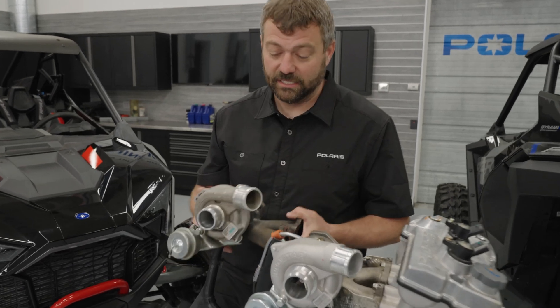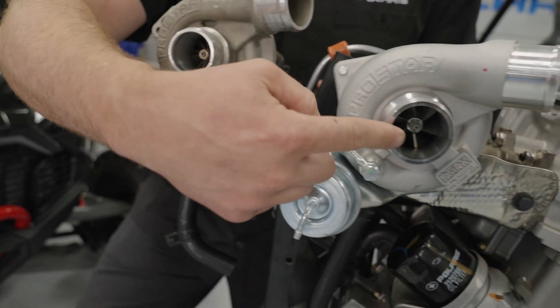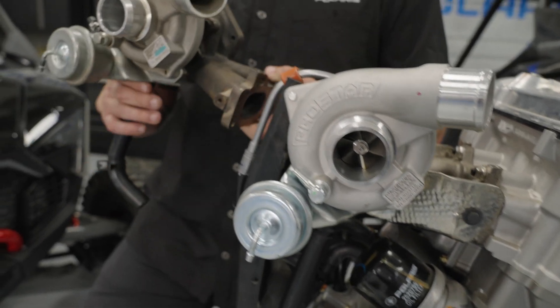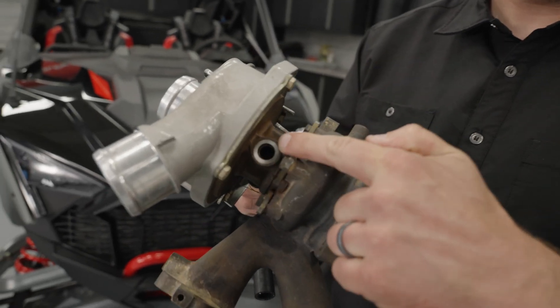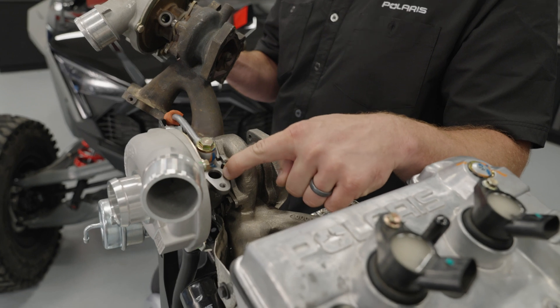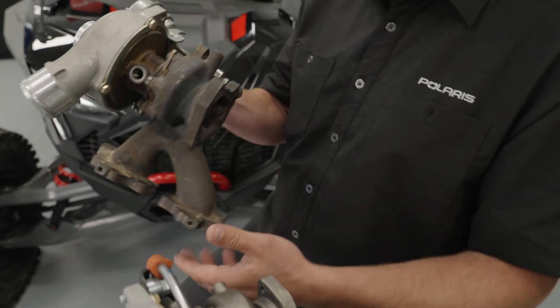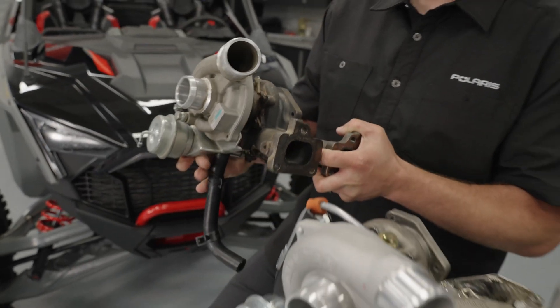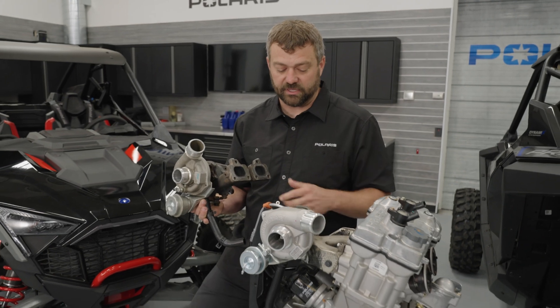What are some of the differences between the 168 horsepower turbo and the 181 horsepower turbo? Let me show you. If you look down on the turbine side, you can see that the bigger power one is actually bigger. If you look at the top of these turbos, you'll see that I only have one port here on the 168 — that's for the oil feed line, which also exists on the 181.